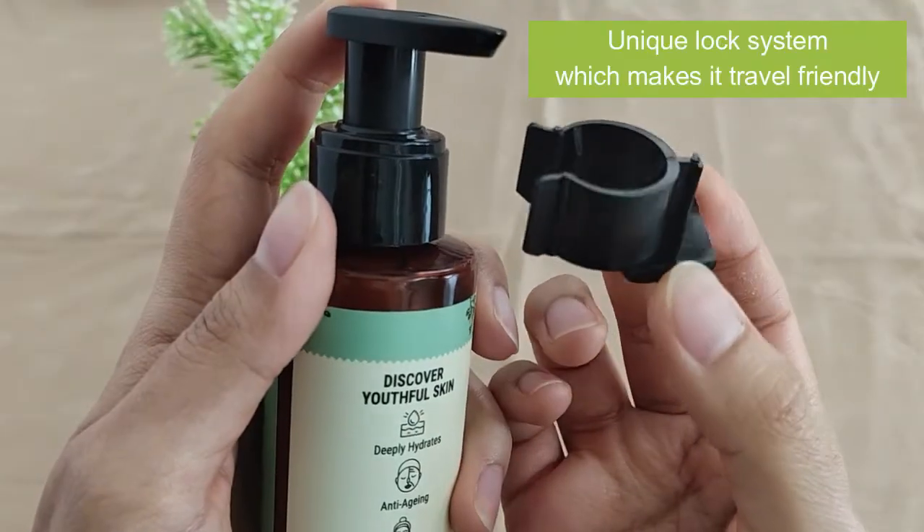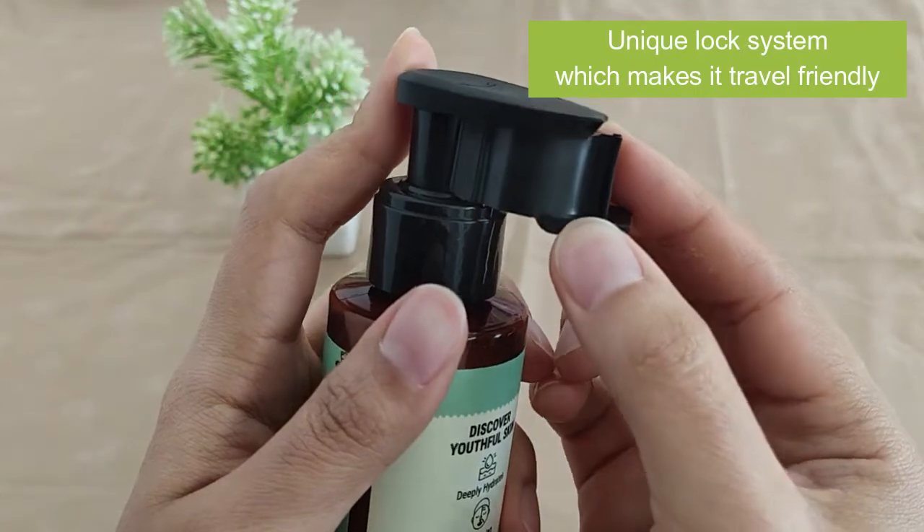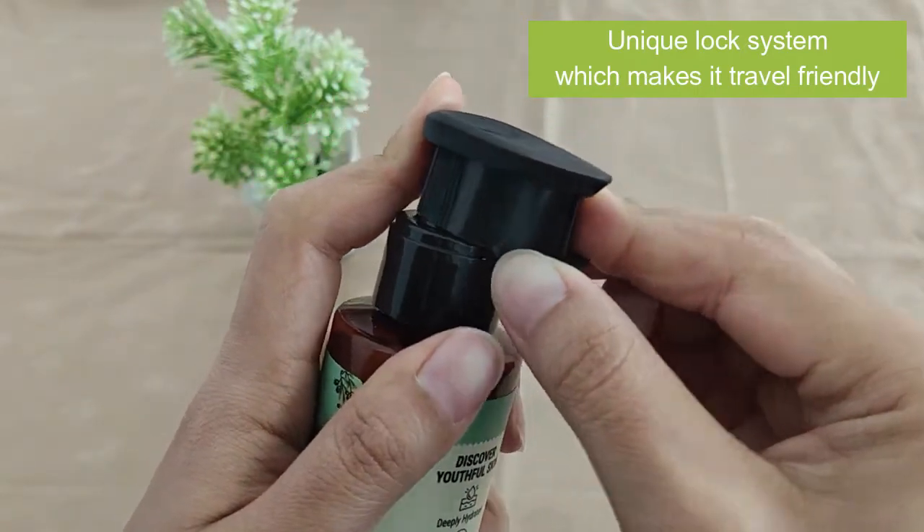They have their squalene range, and recently they have launched three body serum lotions. Serum lotions are very unique — how many serums are available for our face? For every concern we have a serum available, but why not for the skin of our body?